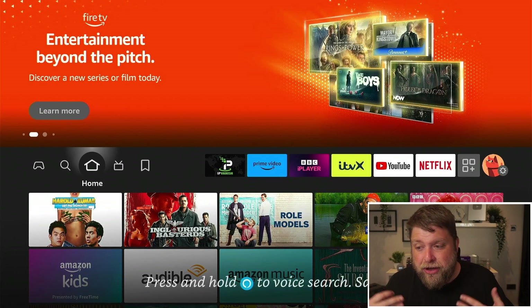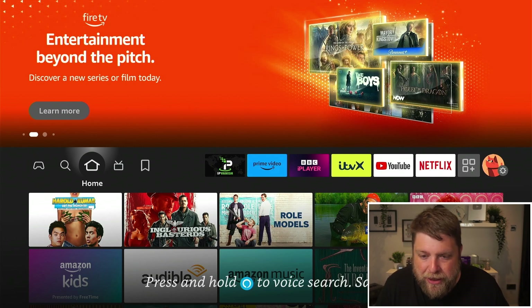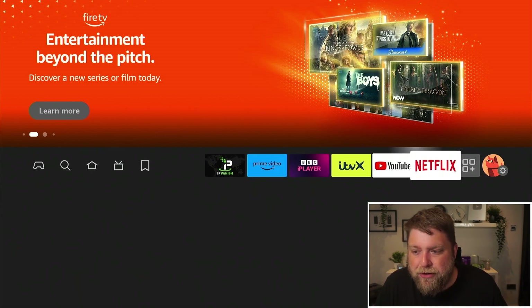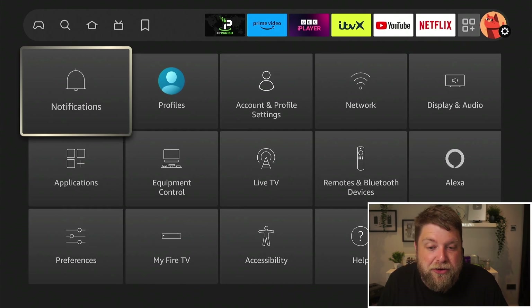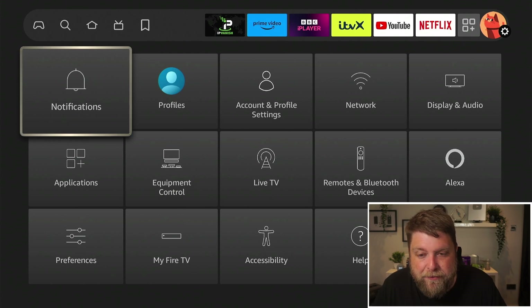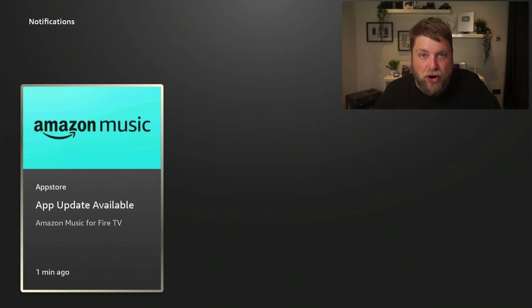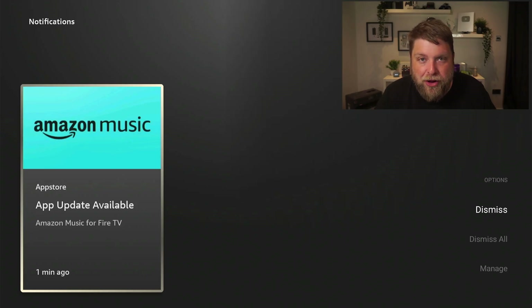So what can you do to get rid of the orange circle? It's very straightforward. If we go across to settings on the far right hand side, you're going to see notifications there. If you have got a notification it might show you one there. If you click on it and you've got something showing inside there, you can click on the three line button on your Fire Stick remote and click dismiss or dismiss all, and then that'll get rid of that orange icon.